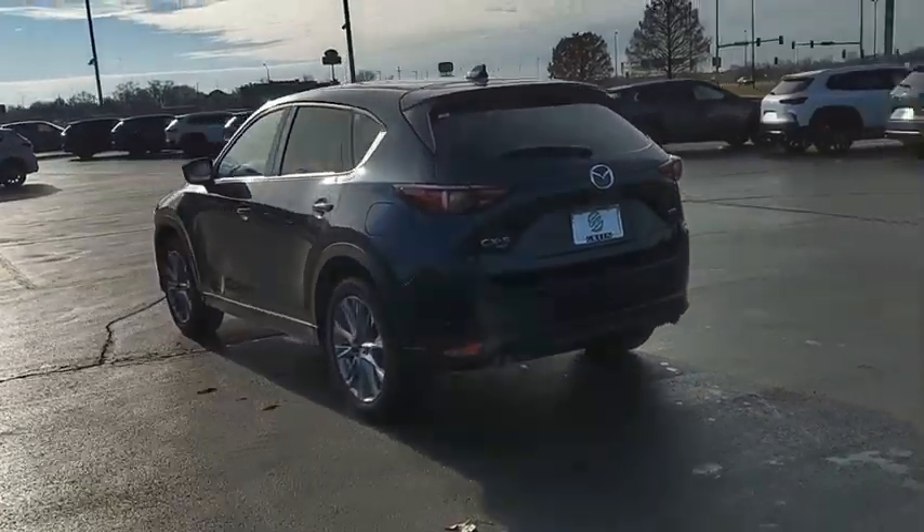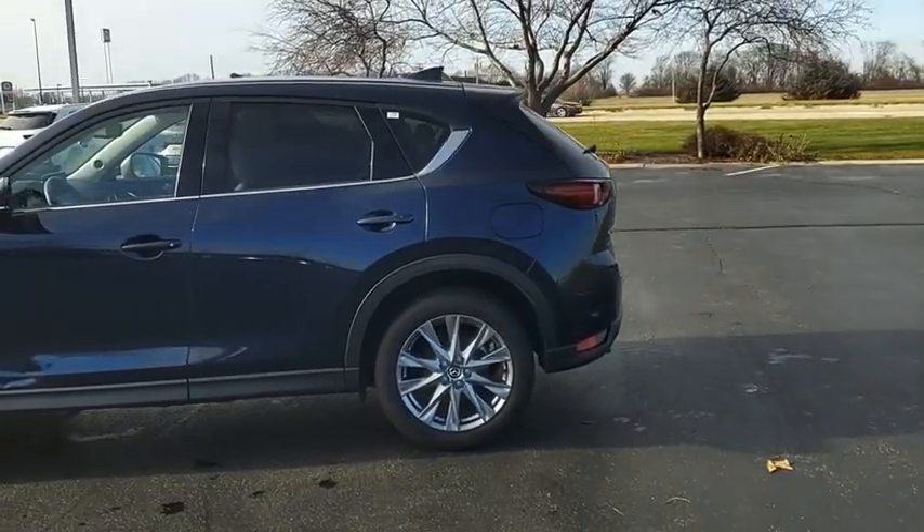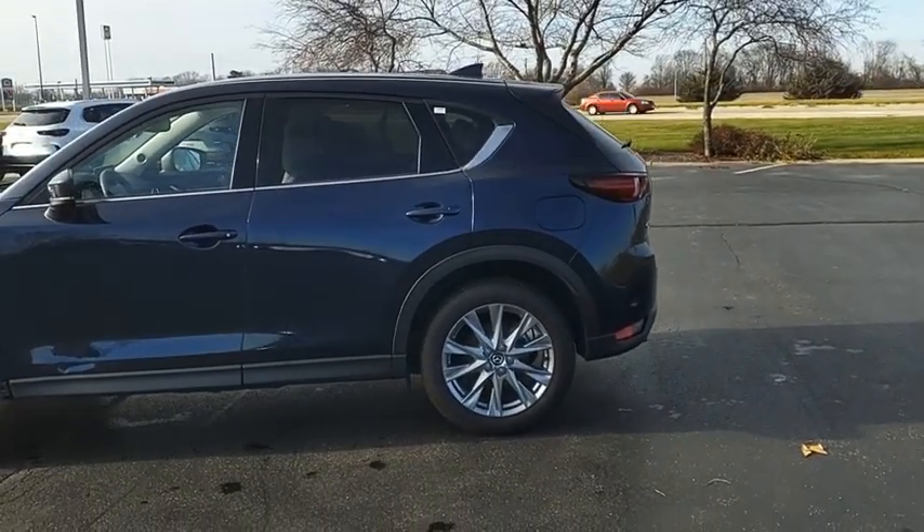good choice for those seeking a sporty yet thrifty crossover SUV. If you like it online, you'll love it in your driveway — take it for a spin today.